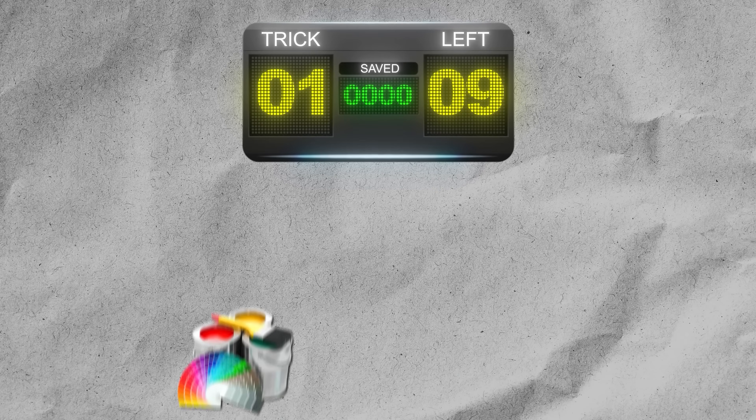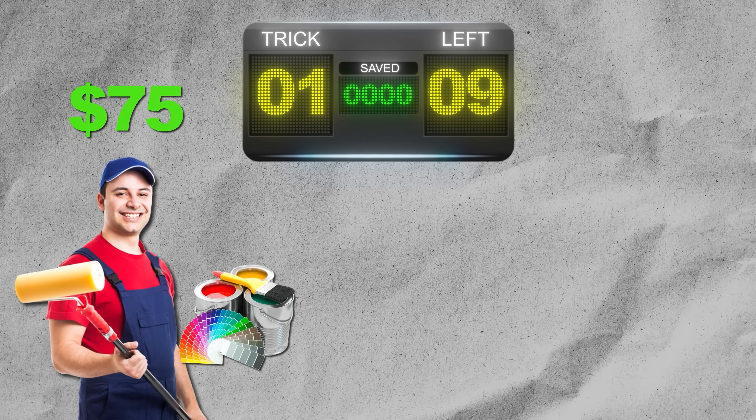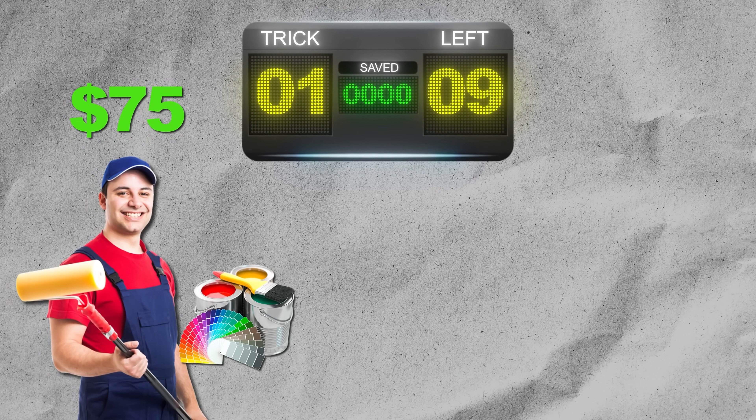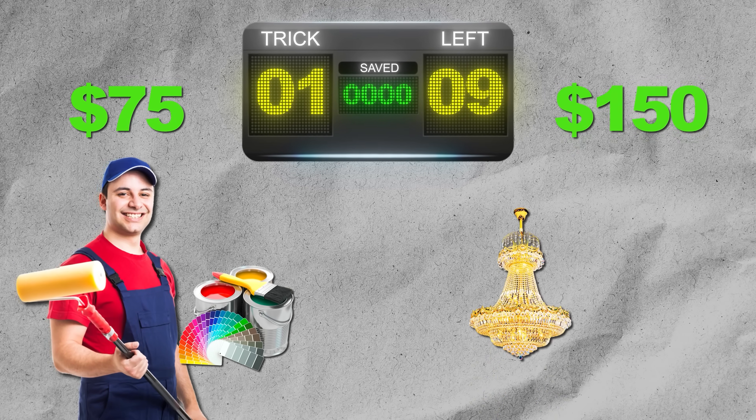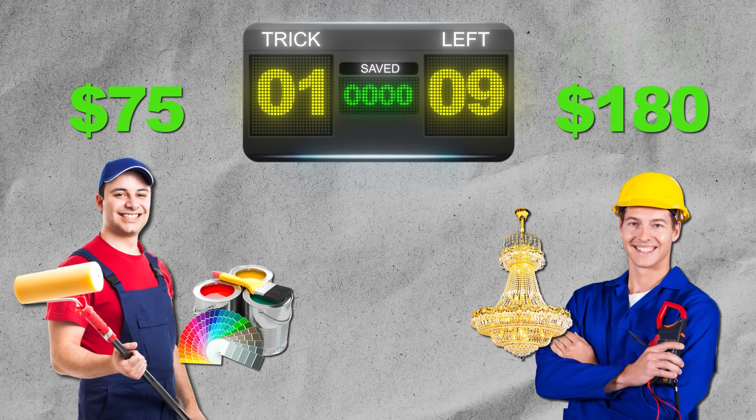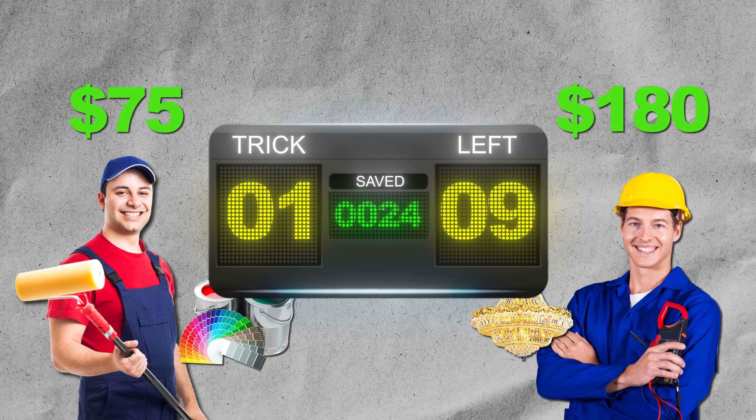If you do this as a standalone expense, it will cost you roughly the same amount as a good chandelier. Let's take it to the scoreboard. The cost in paint and labor for a ceiling is roughly $75, and the lowest cost of a considerable chandelier is $150 or greater, plus the cost of install. You've saved yourself at least $75.